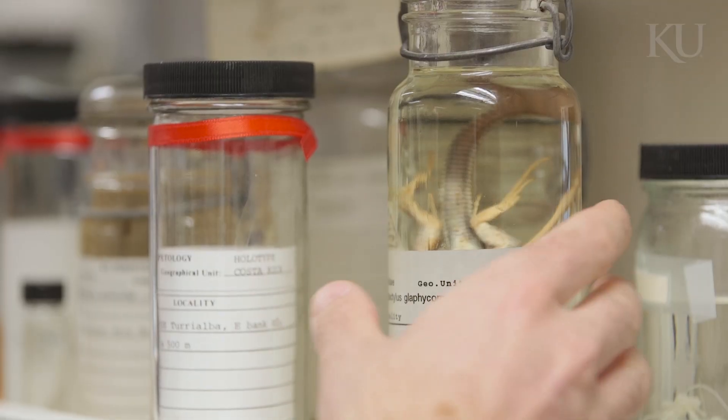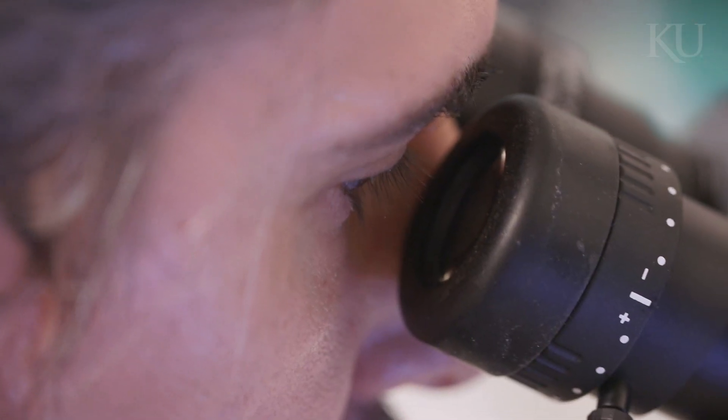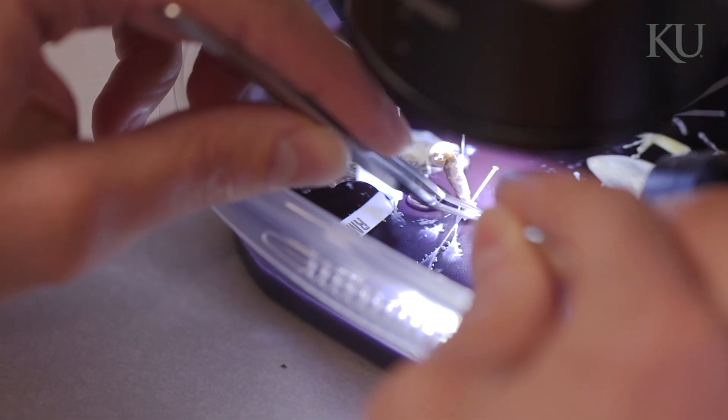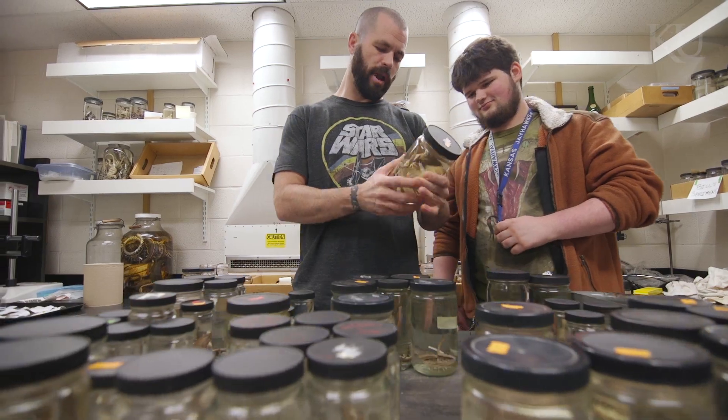Parents don't go to their kids and say, okay, you've got three options — it's doctor, lawyer, or herpetologist. So we're in this unusual field. The reason that all of us are here at KU is because we all have a passion for nature, and in particular for reptiles and amphibians. That's the thing that brings us together.